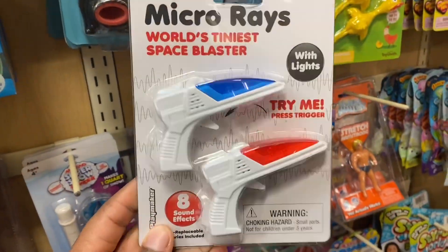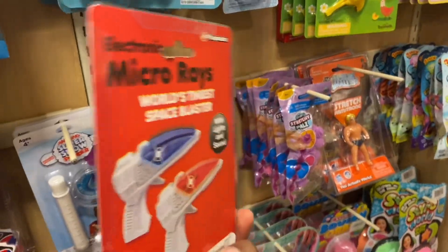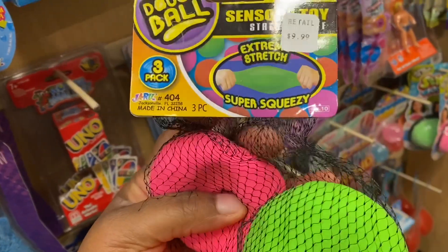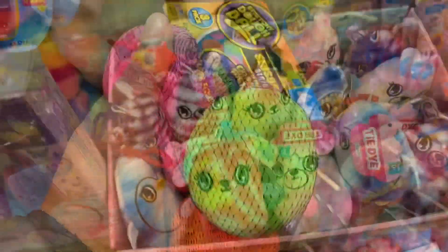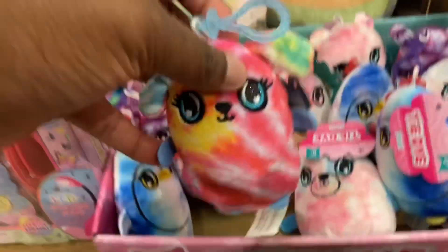World's smallest space blaster. They have a dough ball — there's three in a pack for $10. They actually feel kinda good. These are cute, they're tie dye.